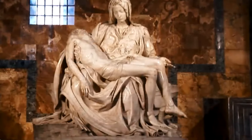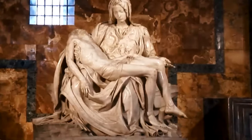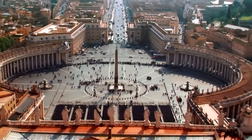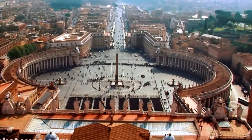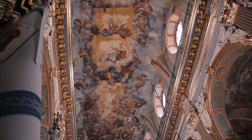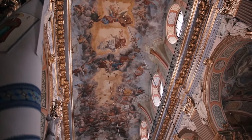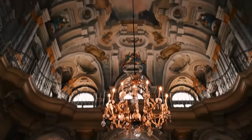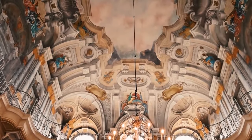Take a short walk to the Sistine Chapel from here. It has a long history and is the site of the papal conclave, the process by which a new pope is chosen. The Sistine Chapel holds a special place in the hearts of tourists because of its beautiful frescoes and ceiling adorned with The Last Judgment by Michelangelo.